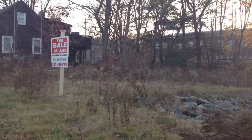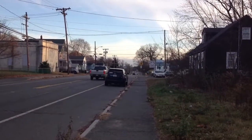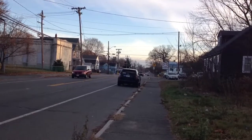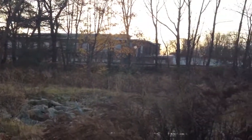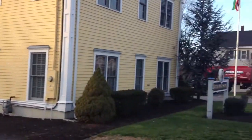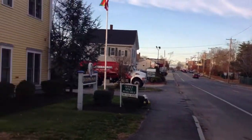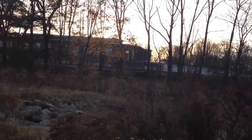Hi folks, this is Jonathan Bowen with Jonathan Bowen Real Estate LLC. You can reach me at the office at 855-879-4663 or on the web at www.bowenboston.com. This is 915 Washington Street in Stoughton — this is a lot that's for sale, zoned General Business (GB).